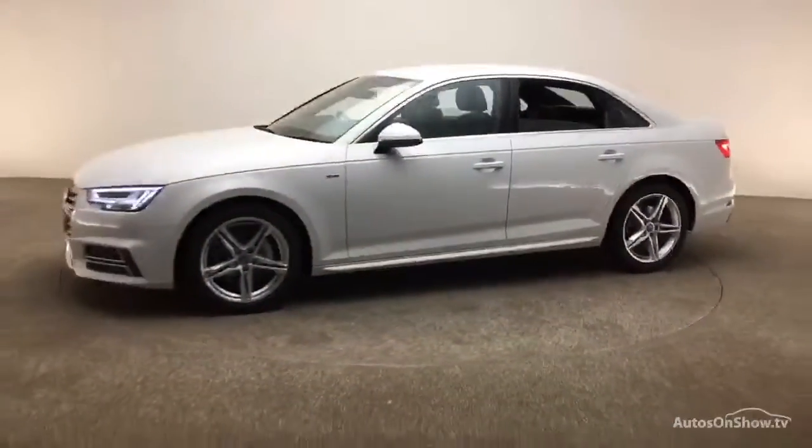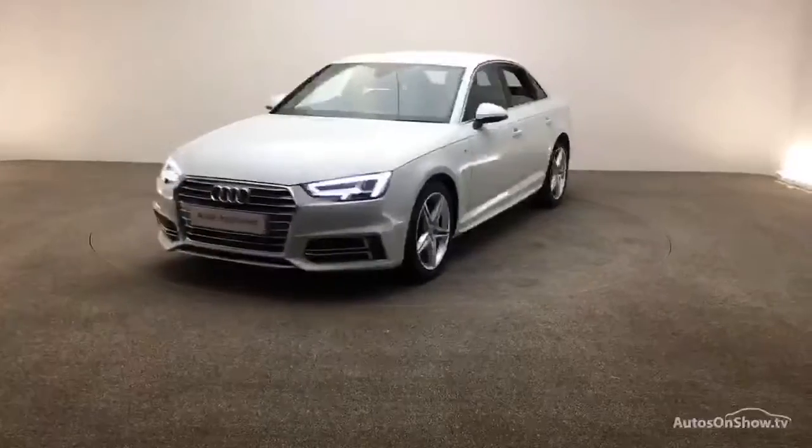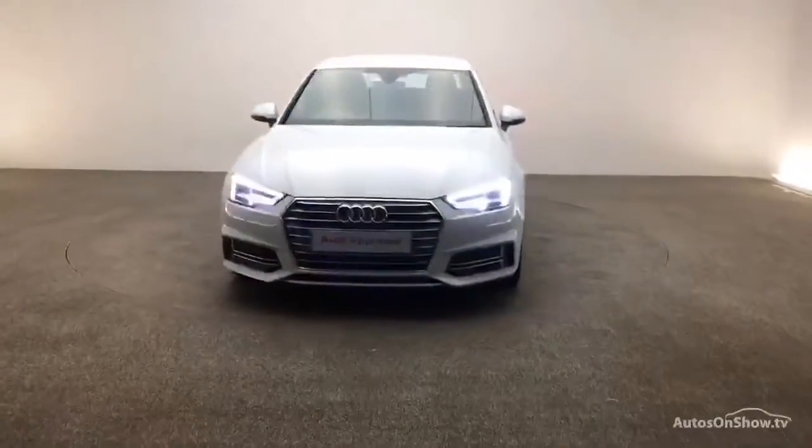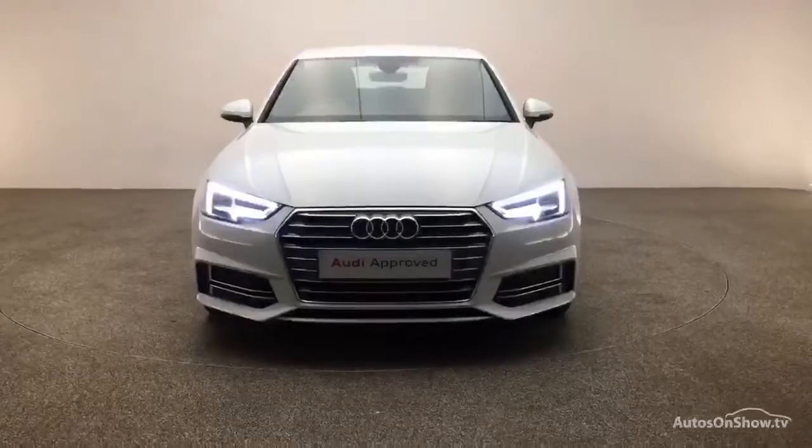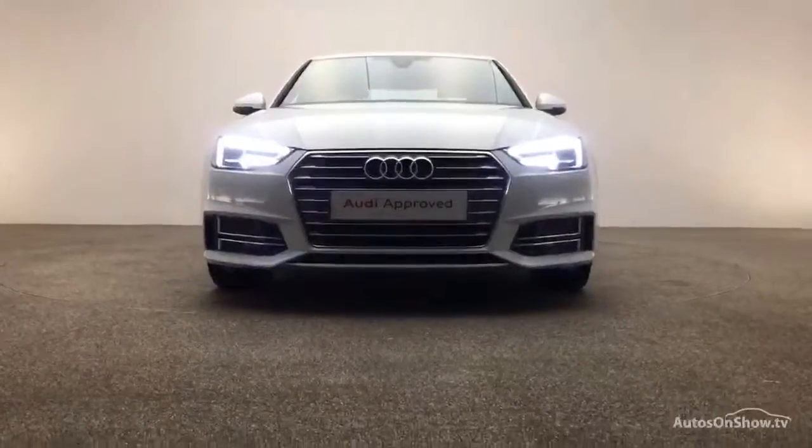A 12-month warranty including roadside assistance is provided. Our dedicated approved used specialist team are on hand seven days a week, while our team of business managers are here to assist with a range of simple financing options tailored to suit every individual — all ensuring there are no distractions from the thrill of driving your new purchase.